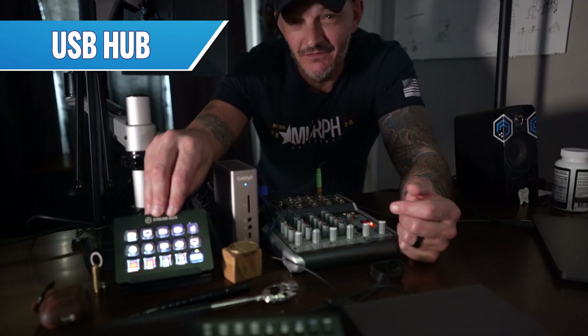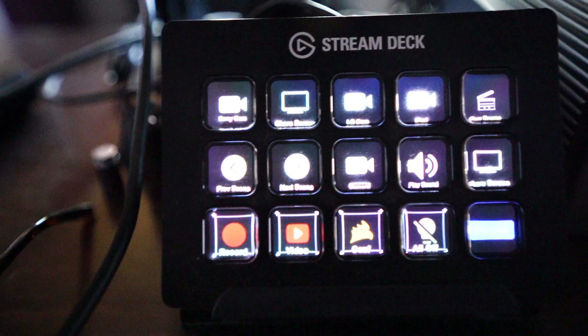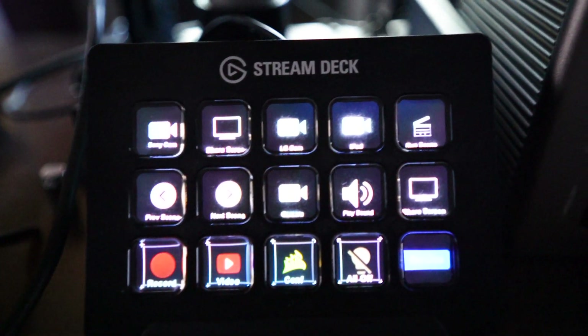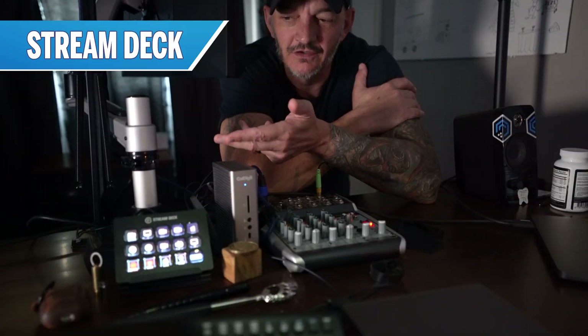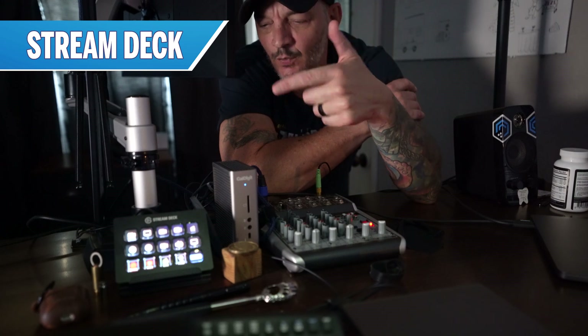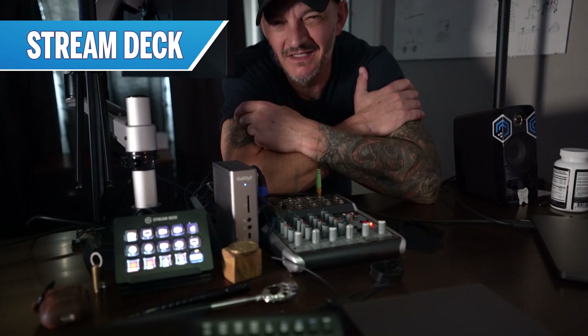Down in this corner of my desk I have a StreamDeck, which doesn't really apply to day-to-day DevOps stuff. That's mainly just used for recording videos — I use it to control the lighting in here and control which camera source I've got. It doesn't apply to day-to-day DevOps work.